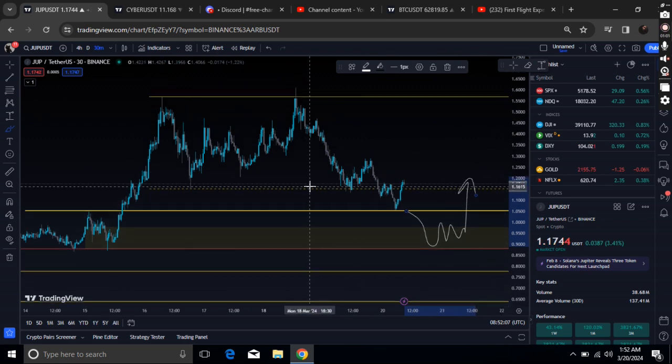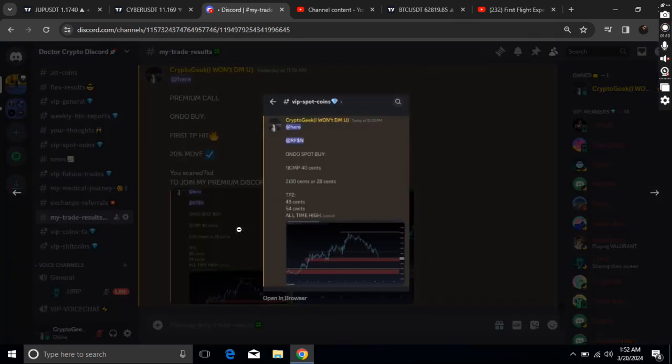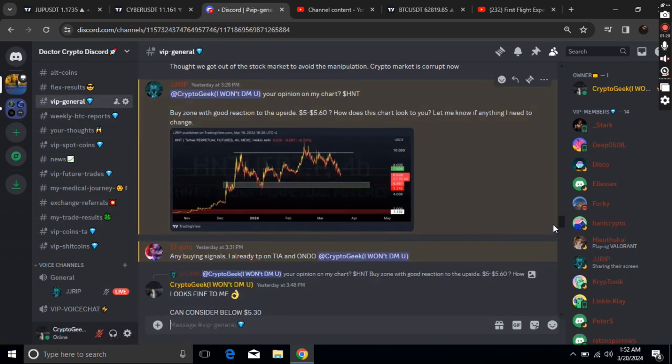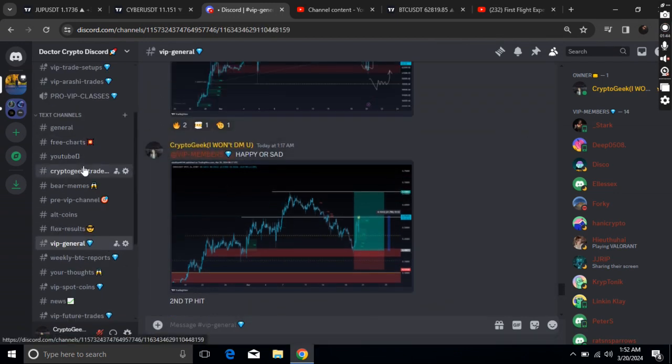I have already bought Jupiter from 50 cents. Yesterday, we also bought Undo around 40 cents exactly right here. If you focus, the TPs were at 48 cents and 54 cents. We bought at 40 cents, 48 cents was hit, and 54 cents has already been hit — that's up almost 35%.